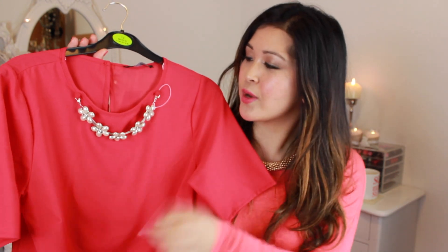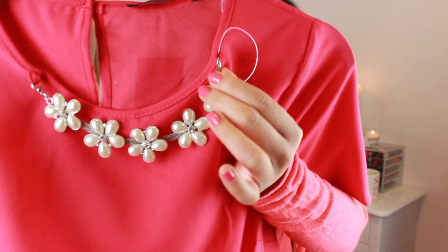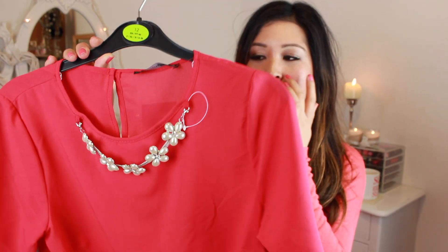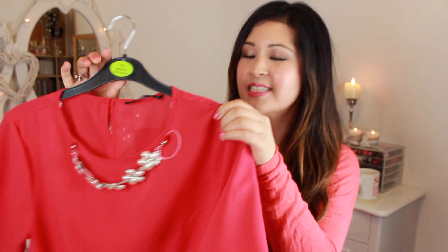I've also picked up a vibrant watermelon pink top. It's short-sleeved and a very lightweight material, and what I love about it is this statement necklace detail — it's actually detachable, but I really like the pearl and buttercup detail all the way around. It makes it quite different and really pretty. It's going to be great with a pair of skinny jeans, and it's quite loose as well. This was £10.